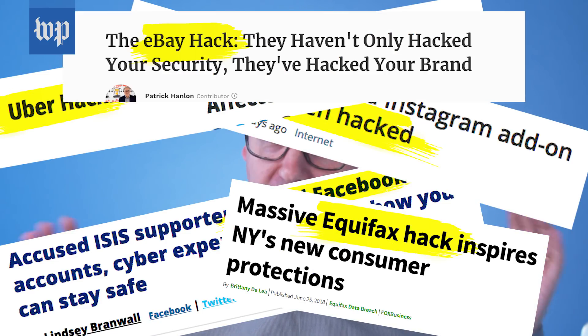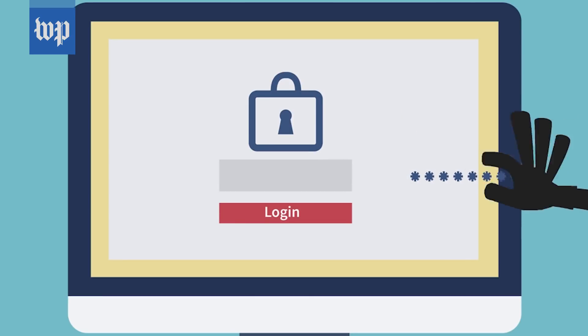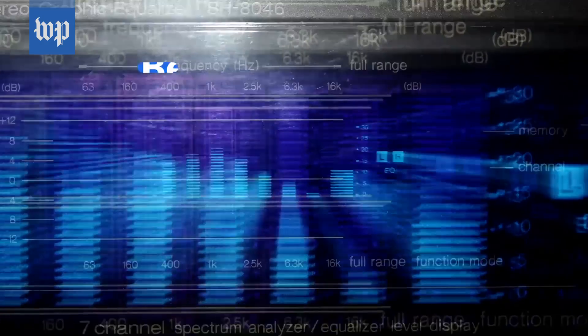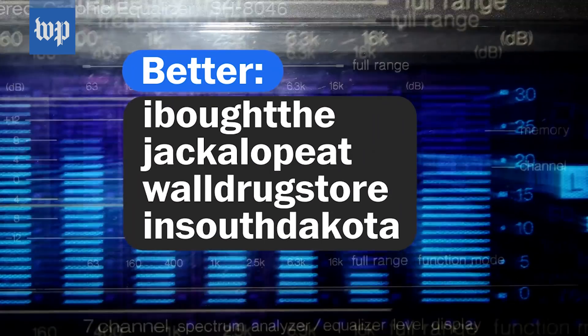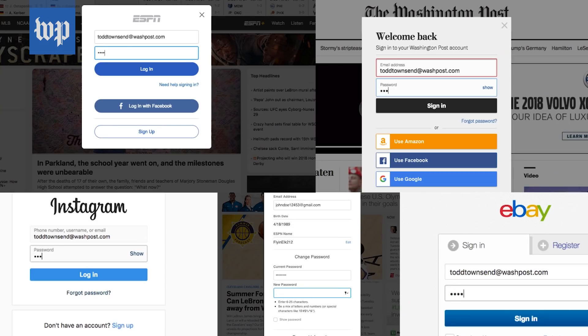You probably have some questions about how this works. Maybe getting a password manager was already on your radar, but it sounded like a pain. First, there's a really good reason to take the plunge. Websites and apps get hacked all the time these days. Once the bad guys steal your password from one site, they try it everywhere else too. More important than a really long or really clever password is using different passwords everywhere — and that's just really hard when you use hundreds of apps and websites.